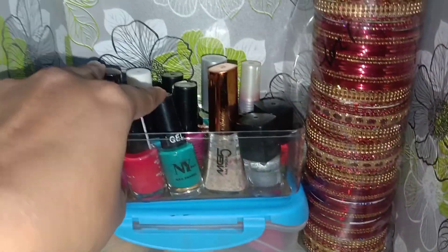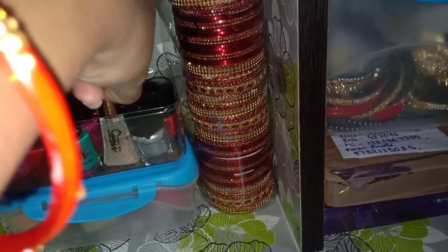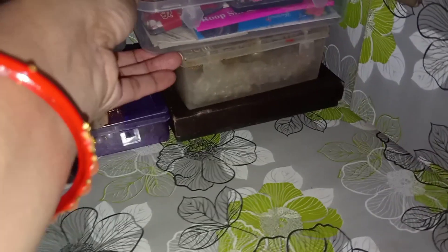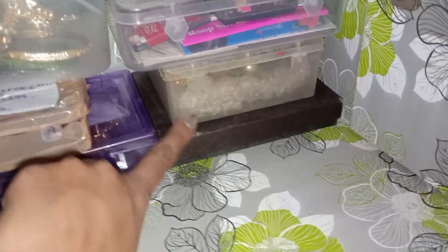And now going to the bottom, you can see some nail paints, beauty blenders, and this is my bangle set. We'll add some bangles, jewelry, bindi — and below you'll get some jewelry. If you want to see a jewelry collection, please tell me and I will share it.